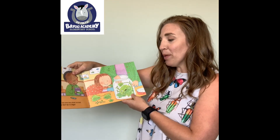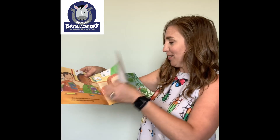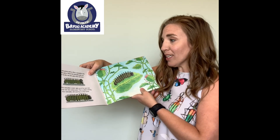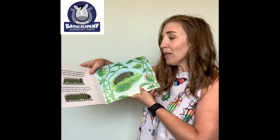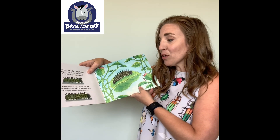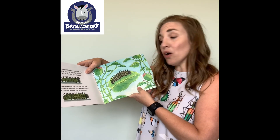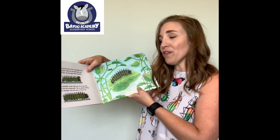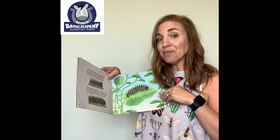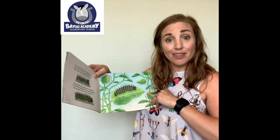Each day when we come into school, we look at our caterpillar. Each day, it's bigger. Our skin grows with us, but a caterpillar's skin does not grow. When the caterpillar gets too big for its skin, the skin splits down the back and the caterpillar crawls right out. It has new skin underneath — this is called molting. Our caterpillar will molt four or five times. Can you think of another animal that molts its skin? Have you ever seen snake skin in your yard or in the woods? A snake molts its skin too.